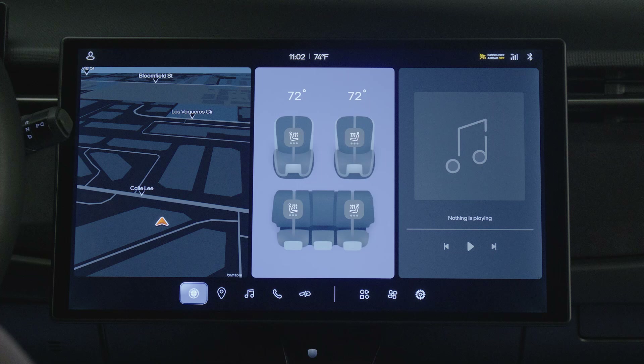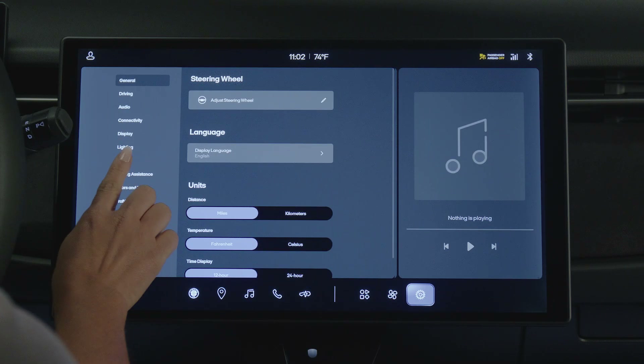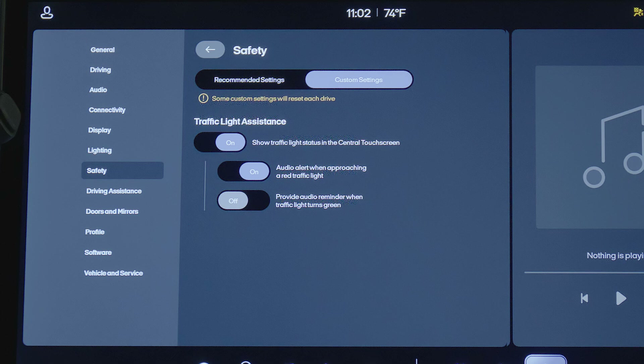To customize the settings for traffic light assistance, enter the settings menu, press Safety, and then Traffic Light Assist. Press here to turn off or on the audio alert when approaching a red traffic light. Press here to turn off or on the audio alert reminder for when a traffic light turns from red to green.